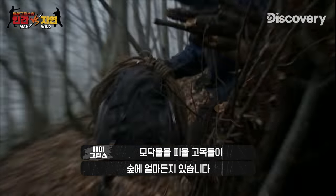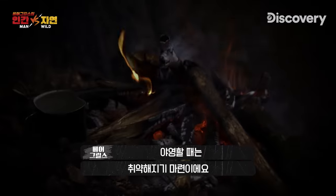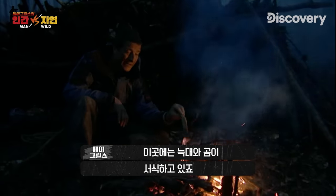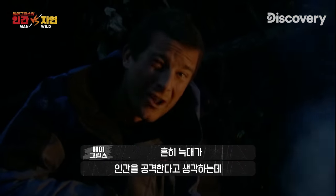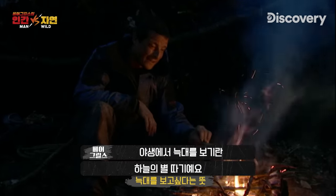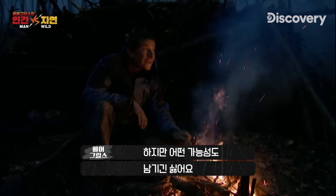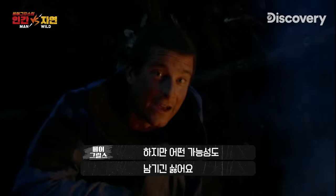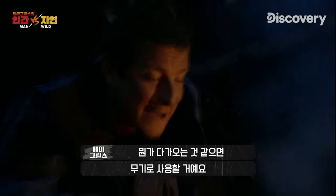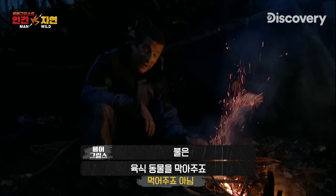I need to make a fire for tonight, and there's no shortage of dead wood in this forest. Whenever you're camping out, you're gonna be vulnerable. I know there are wolves and bears in this area. There's a lot of mythology around wolves and packs of wolves attacking humans — the reality is, if you see a wolf in the wild, you're incredibly lucky. But I'm not gonna take any chances tonight. I'm gonna make a really simple torch, so if I hear anything or anything comes near this camp, I've got a weapon, which is fire, and that is always gonna deter predators.